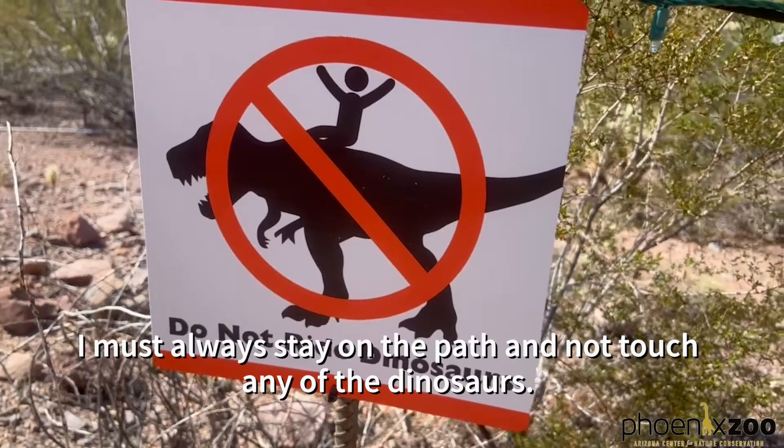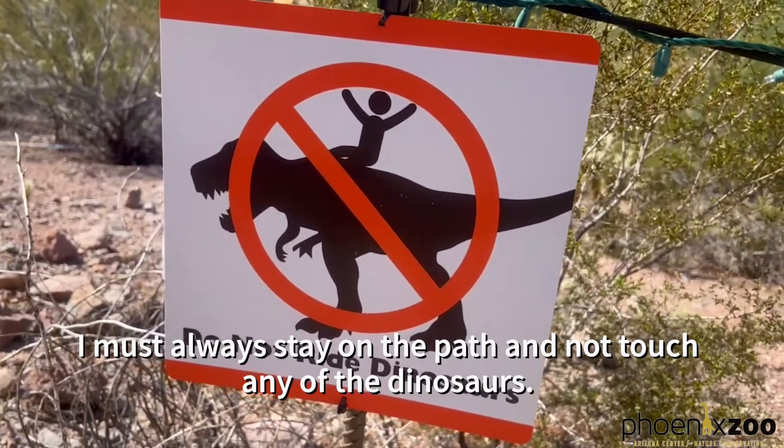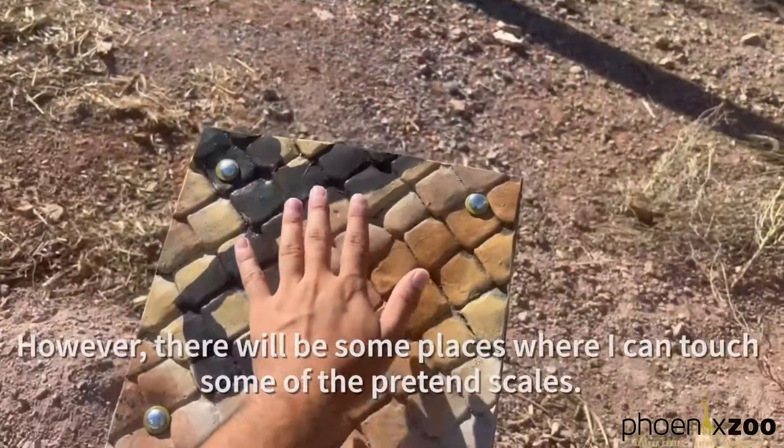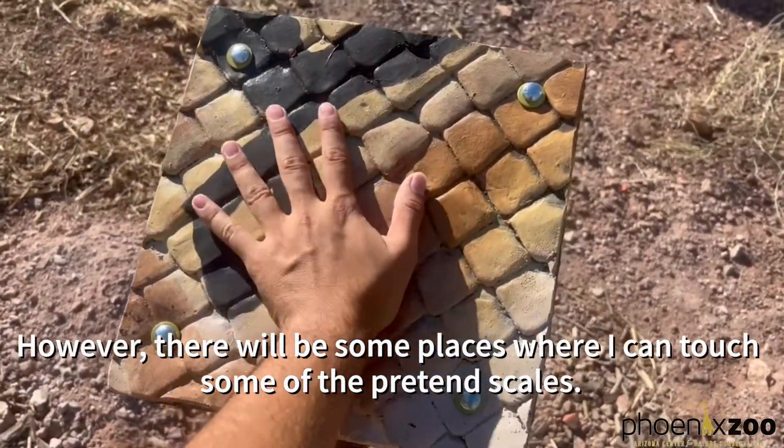I must always stay on the path and not touch any of the dinosaurs. However, there will be some places where I can touch some of the pretend scales.